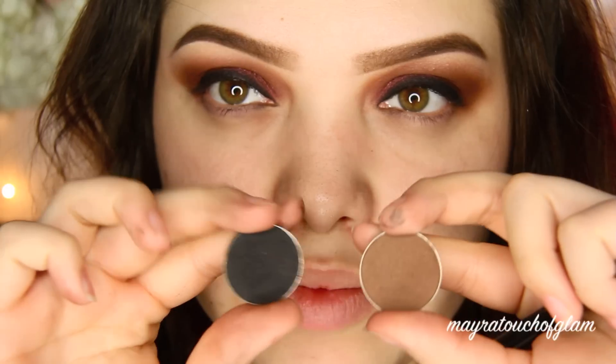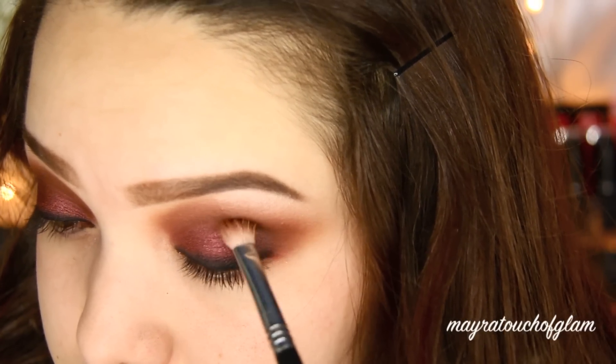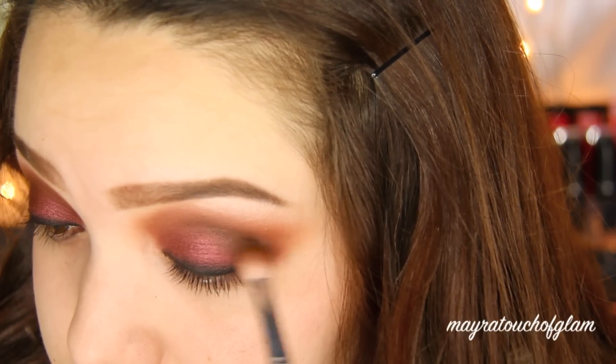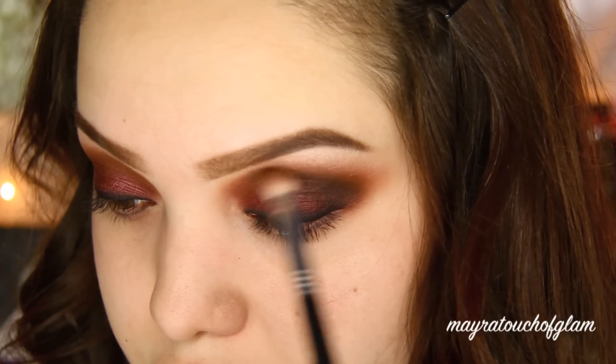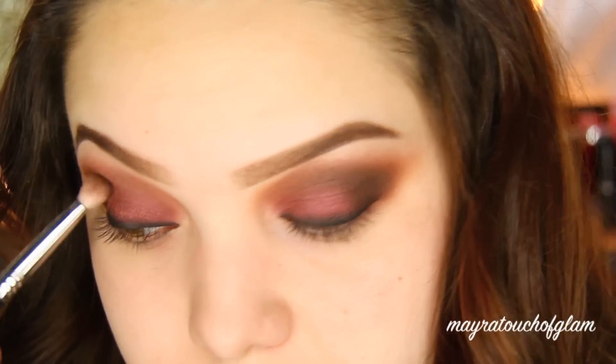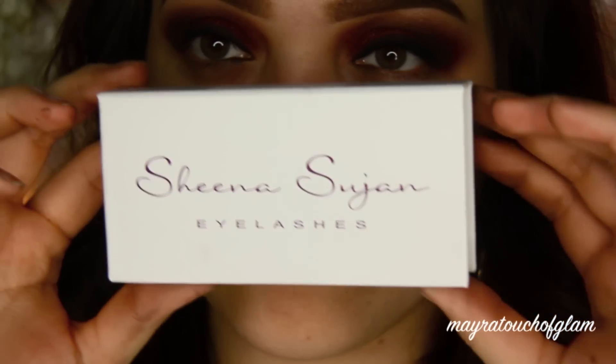The step I'm about to show you is optional. I'm taking Corrupt and Mocha to make this look a little bit more dramatic — in person my eyes look very smoked out, but on camera it just wasn't picking up all the darkness. So in order for you guys to see how it really looked, I had to darken it up.